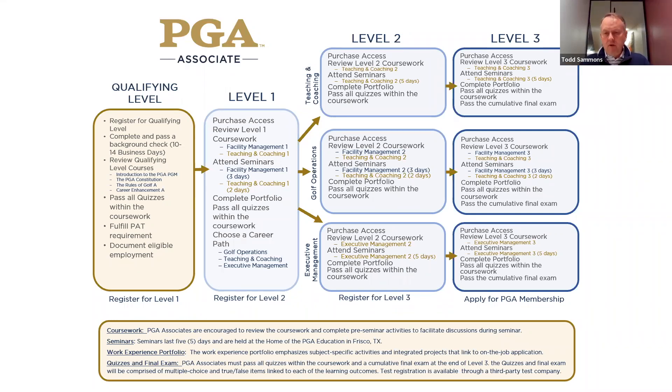I shouldn't say more difficult, but the perception is that if you go into teaching and coaching in level two and level three, you're just going to come to seminars and teach and coach and do a short portfolio. But the assessment piece in the portfolio is larger than what people expected. It's turned out to be a little bit more intense than people thought. Not harder than the other two paths, but I don't want any associates going into teaching and coaching thinking it's going to be the easy way out, because it's not.